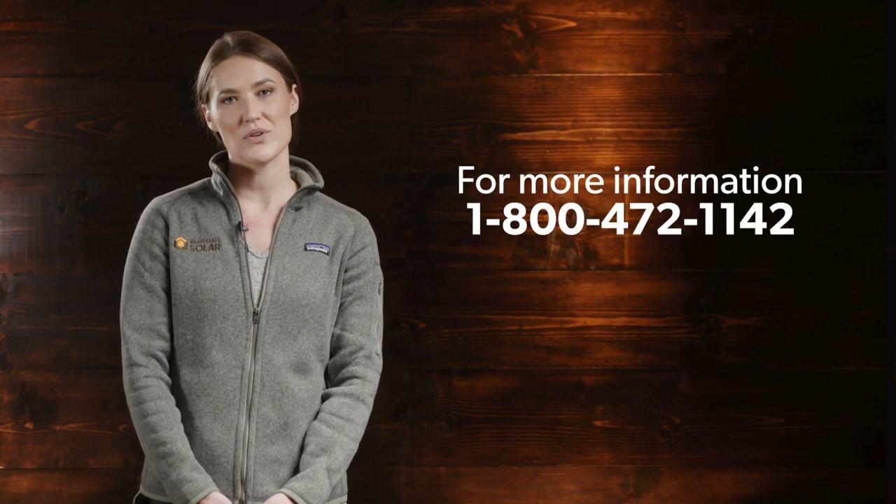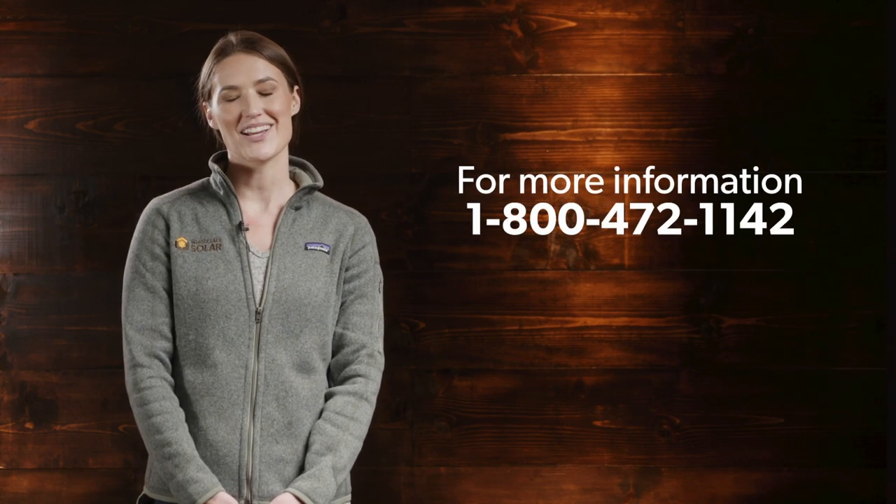If you have any other questions about panel longevity or just solar power in general, we're always happy to help. Give us a call at 1-800-472-1142, and thanks for watching.